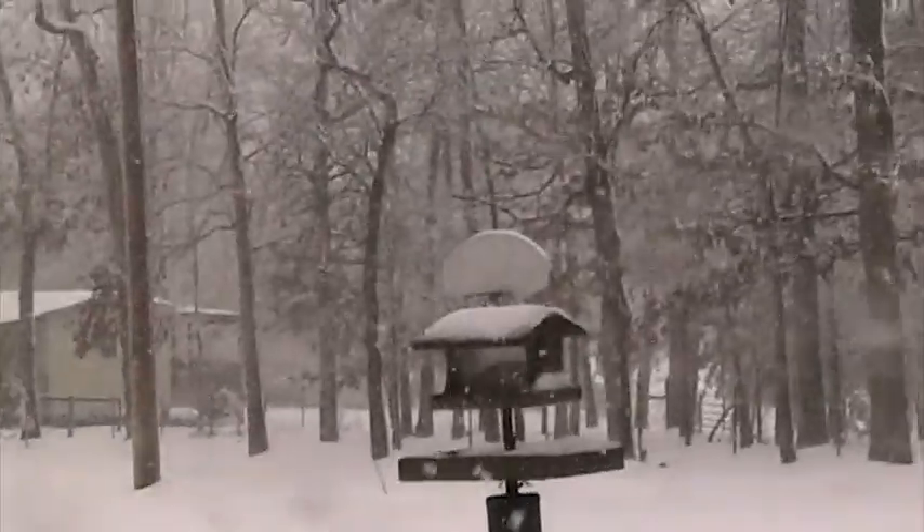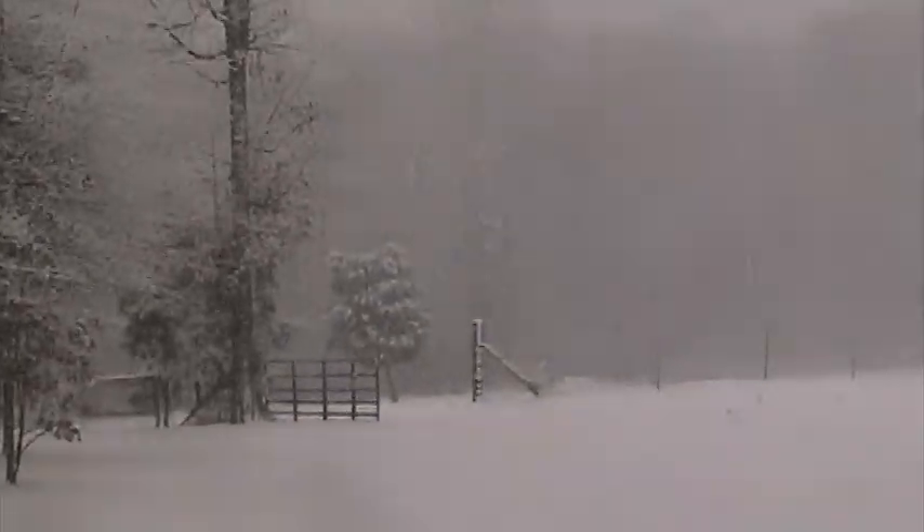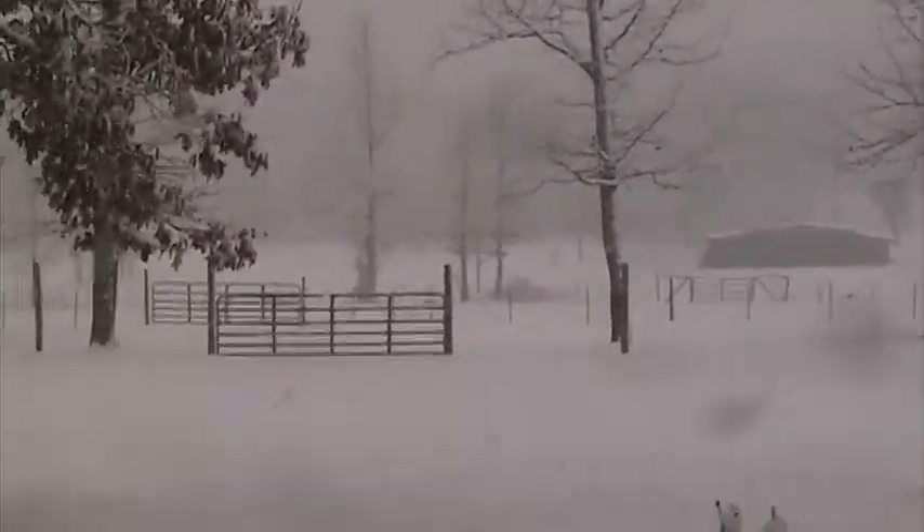We hope you enjoyed this video. All you folks out there that love these dogs, that's why we take these videos. We hope you enjoy it.